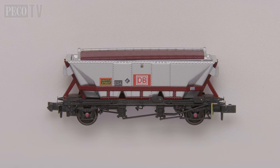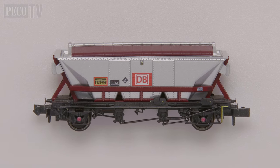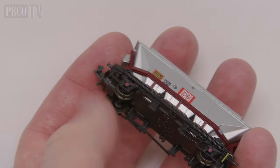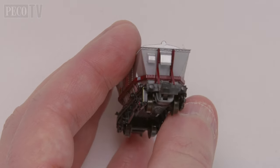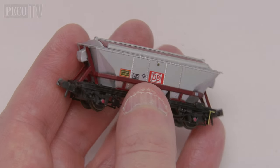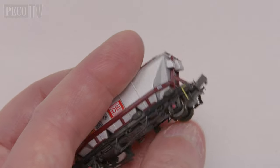Our CDA wagons have been in production for many years, but this is the first time we have released them in the DB cargo livery. As with all of our wagons, they have metal rimmed wheels, highly detailed brake rigging, plus very crisp branding and numbering. Also depicted on the models are the vents for aiding in removal of the China Clay from the wagons.